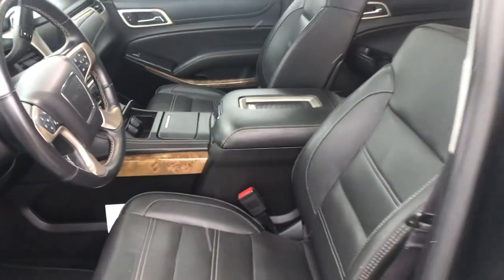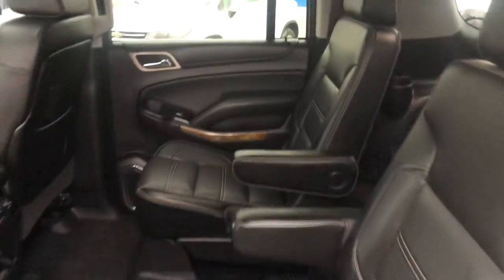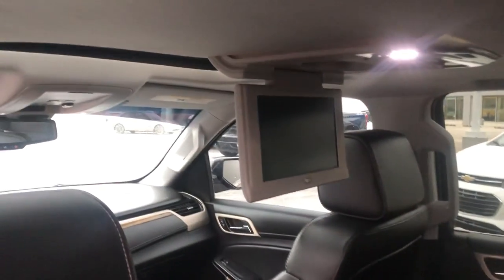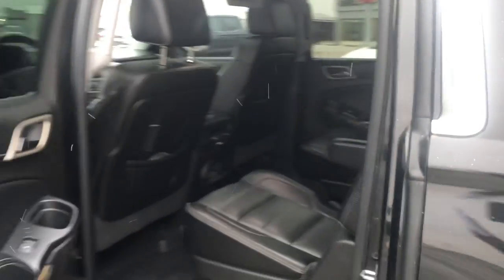It has heated second-row captain's chairs, a heated steering wheel, power steps, and a two-position memory seat with easy exit. Seven-passenger seating in this. It's also got dual DVD screens for the infotainment system, and four wireless Bluetooth headsets.